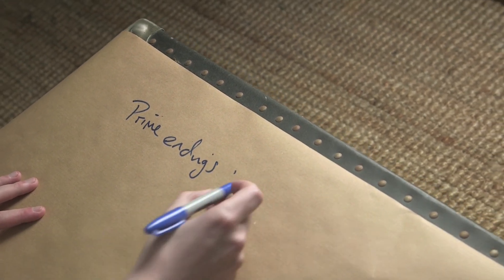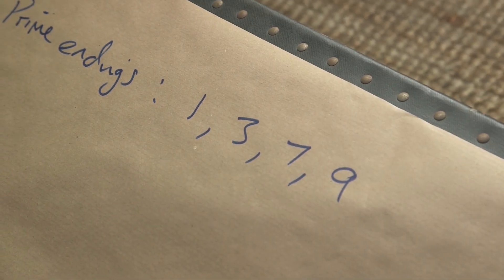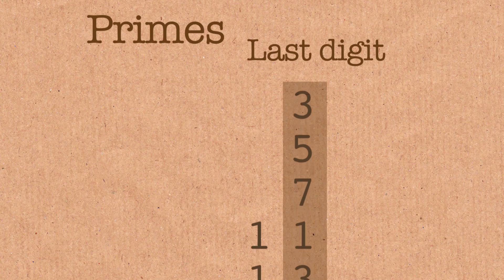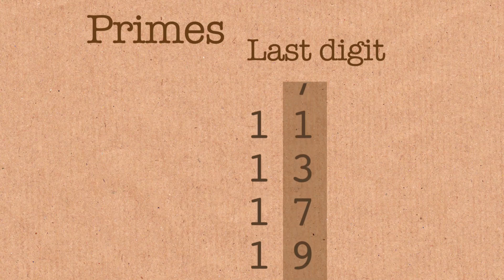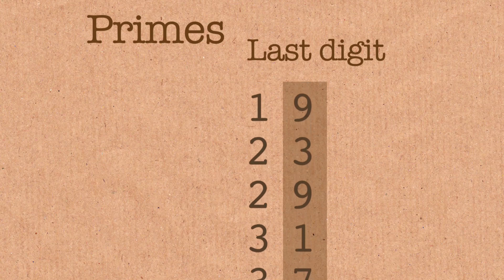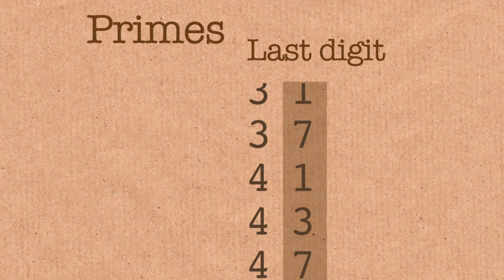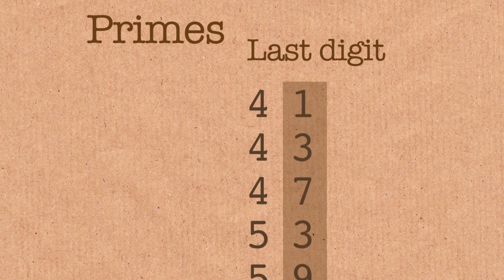A prime could end with a 1, 3, a 7, or a 9. The exceptions are 2 itself, which obviously ends in a 2, and 5 itself. But apart from that, they end with a 1, a 3, a 7, or a 9. And because we hope that primes are random, or they feel like they appear randomly, each one of those should be equally likely.